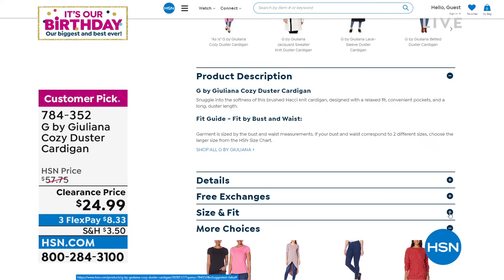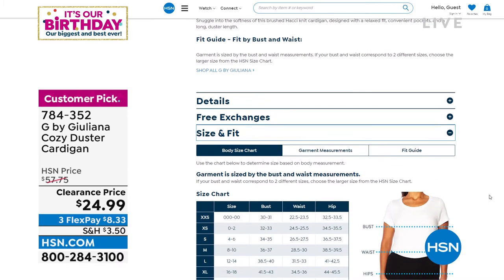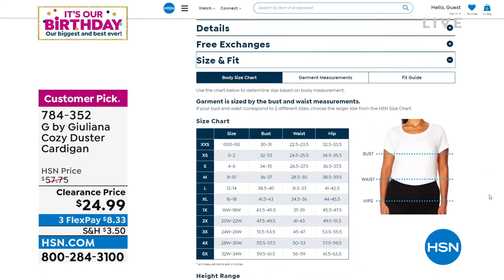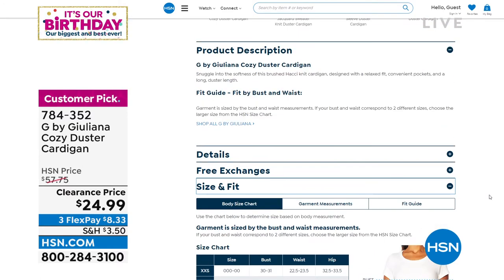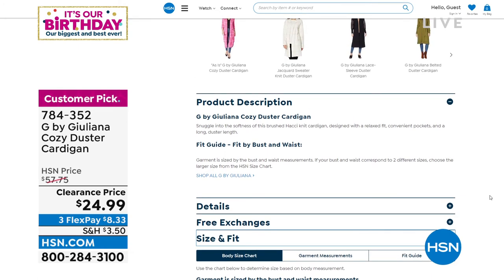If you ever have any questions about sizing or measurements, you can go right to our product page and click on the size and fit chart — that will give you all the measurements so you get the perfect fit. We have that on every item on our website, which is wonderful.